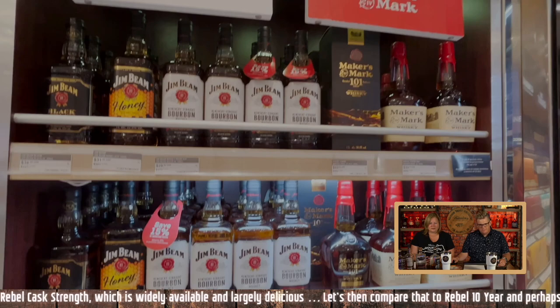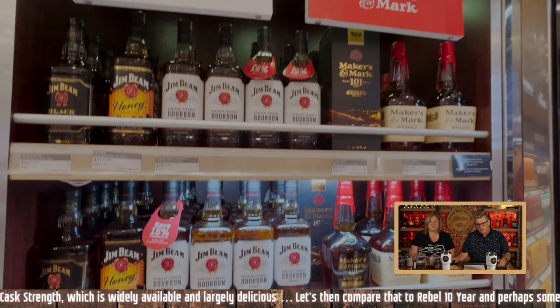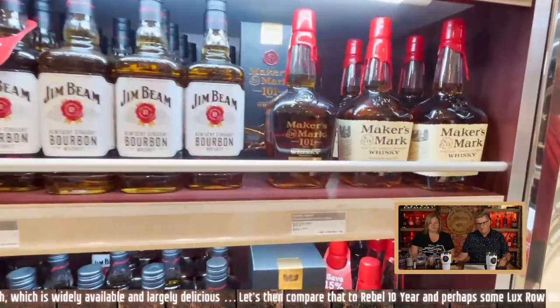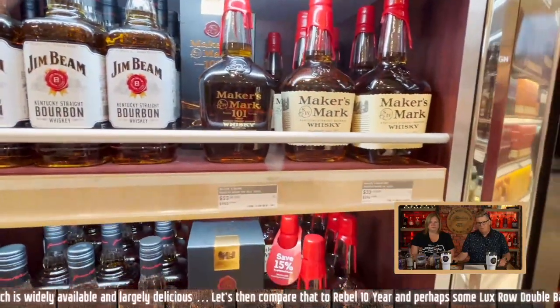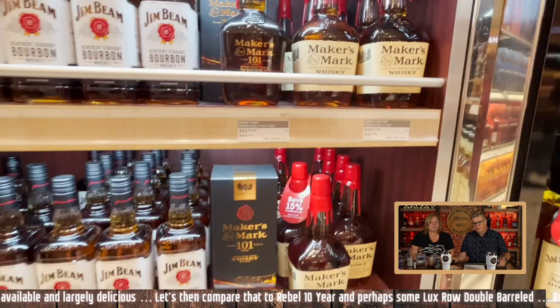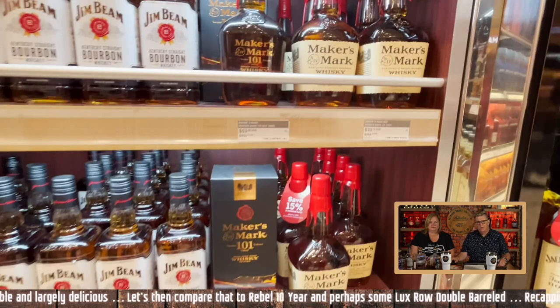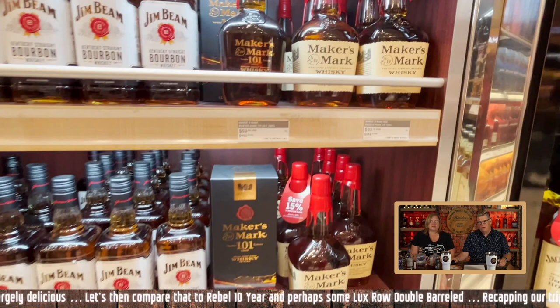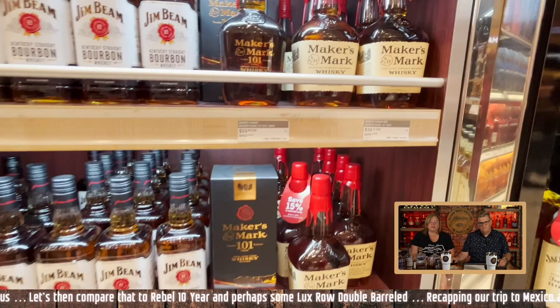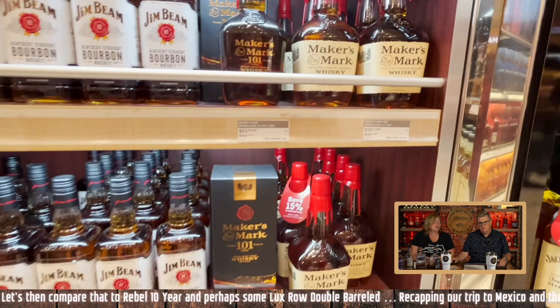So we start out here. The best thing in this shot is the Maker's 101, which is actually a delicious bourbon, and priced fairly at $53. We bought one of those, took it with us, and tanked it on day two or three. Maker's Mark 101 is a good bourbon. We think everything Maker's Mark puts out is really good — very tasty and just right.